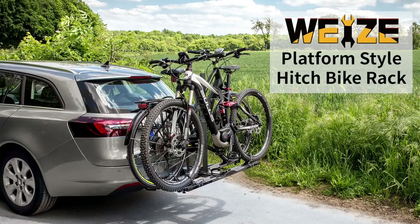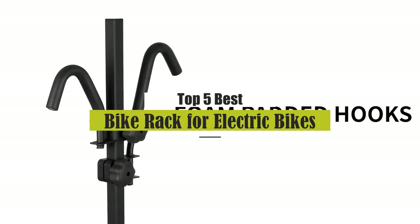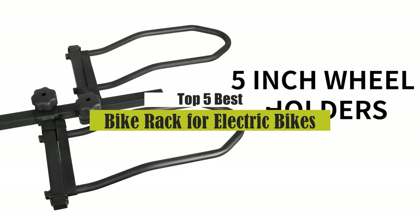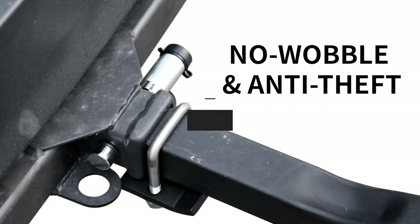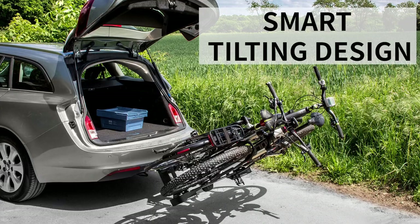What's up guys, today's video is on the top 5 best bike racks for electric bikes. Through extensive research and testing, I've put together a list of options that will meet the needs of different types of buyers.